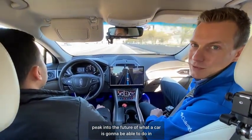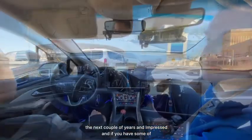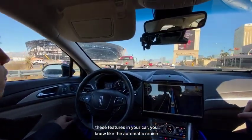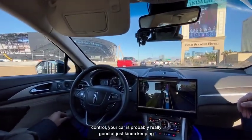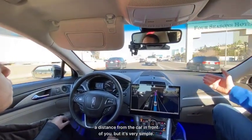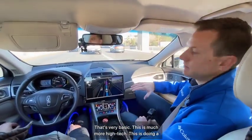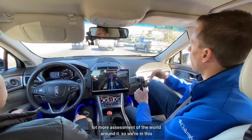It's really a little peek into the future of what a car is going to be able to do in the next couple of years, and I'm impressed. If you have features like automatic cruise control in your car, it's good at keeping a distance from the car in front of you — but that's very basic. This is much more high-tech, doing a lot more assessment of the world around it.